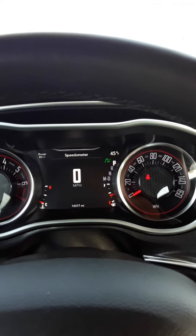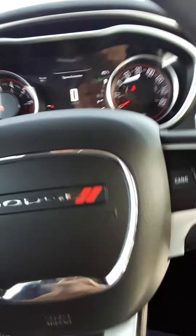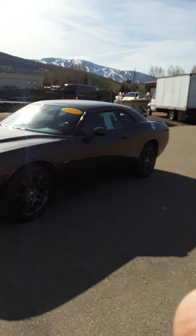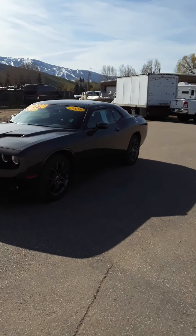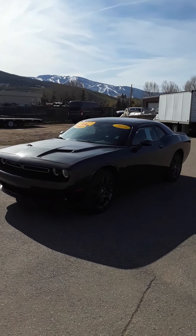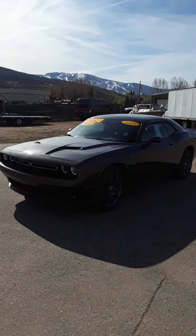This is Robert at Steamboat Motors right here in beautiful Steamboat Springs. Let me get you another look at that car. My number, of course, is 970-879-8880. This is a 2018 Dodge Challenger — it's an all-wheel drive GT model. Please call us at 970-879-8880 to see this car today. Thank you for watching.